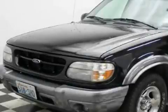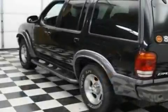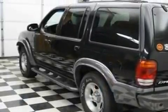This is a 2000 Ford Explorer, a vehicle with safety, comfort and space. It has a 4.0-liter six-cylinder engine, an automatic transmission and four-wheel drive.